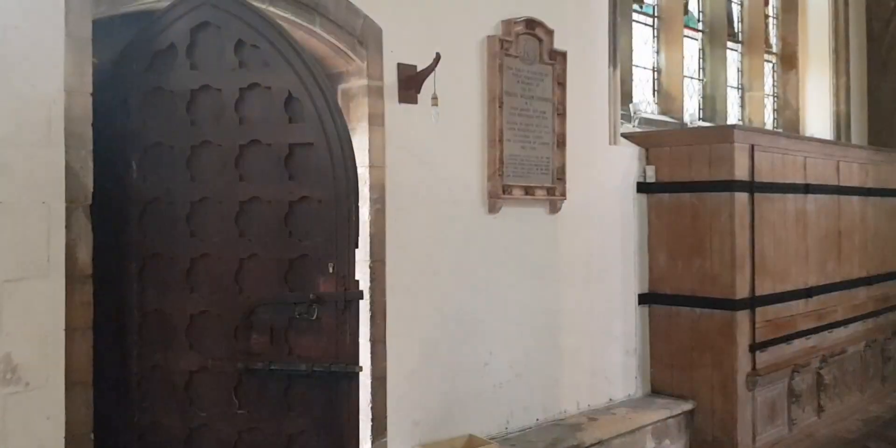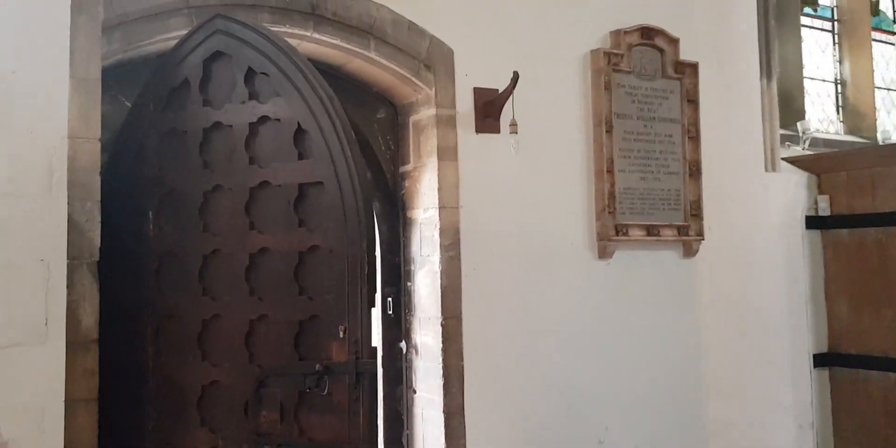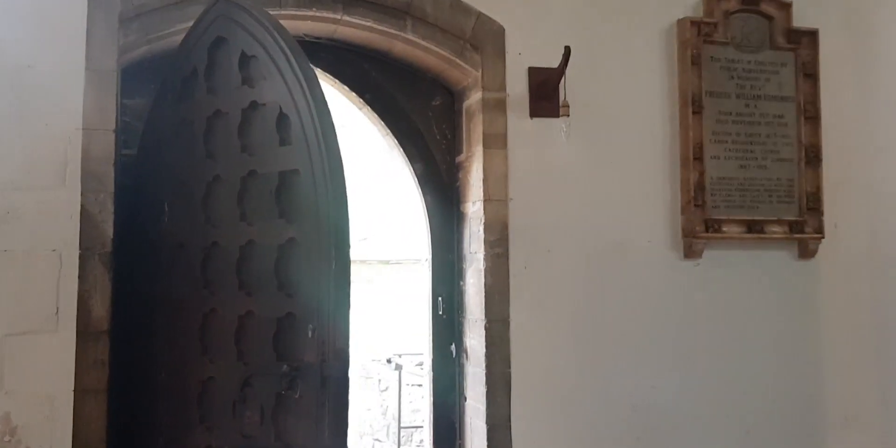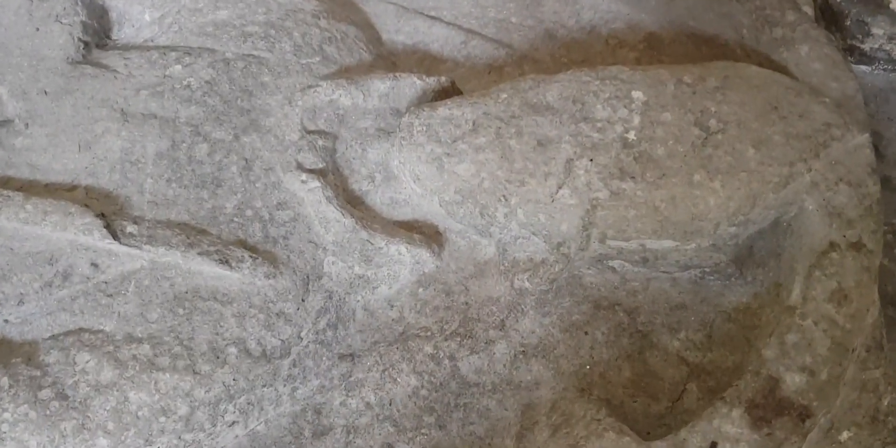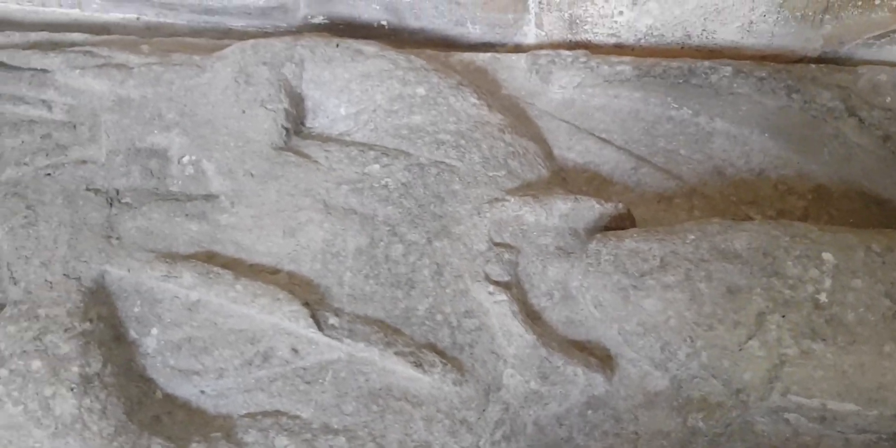And here is a spooky door that just opened on its own. And outside you can see part of the cemetery. And here is another tomb effigy.